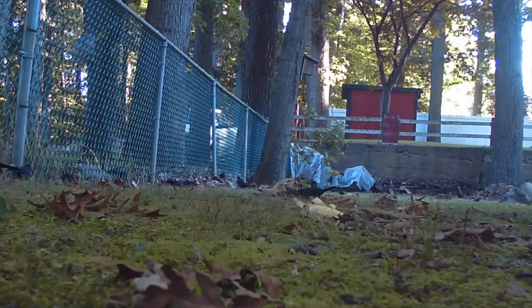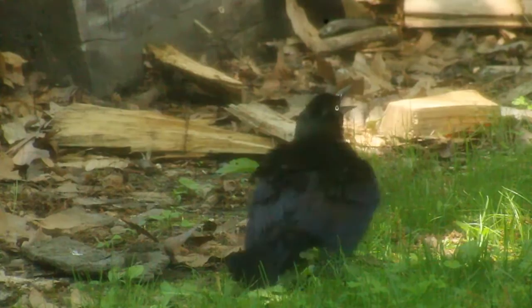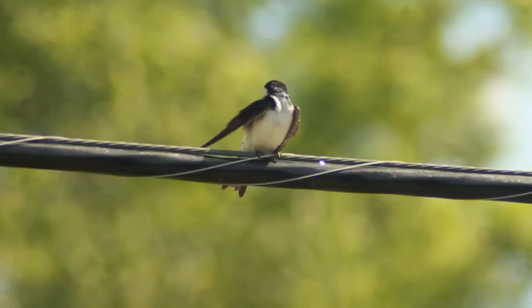The most interesting thing about the Grackle, however, are the colors of its plumage. This bird might appear to be all black; however, in specific lighting, their feathers become a glossy purple and a bronze bottom. These are called iridescent feathers, which can be found on many different species of bird.